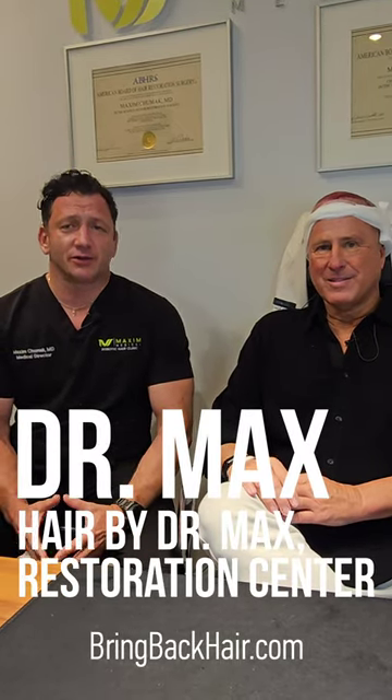Hi, I'm Dr. Max and we're here today at Hair by Dr. Max Restoration Center in Fort Lauderdale, Florida. We're here today with Russ. We discussed a while ago having a hair restoration procedure using ARTAS robotic technology. We planned restoration to the anterior part of the scalp as well as the crown restoration.